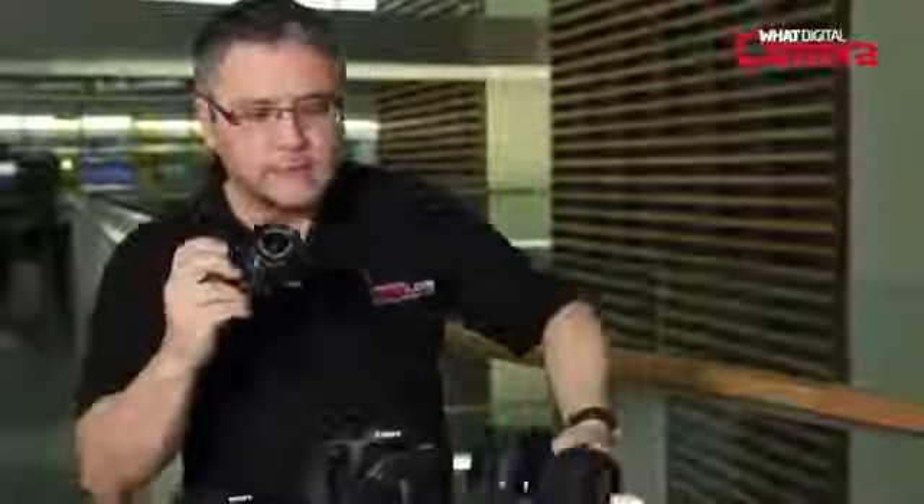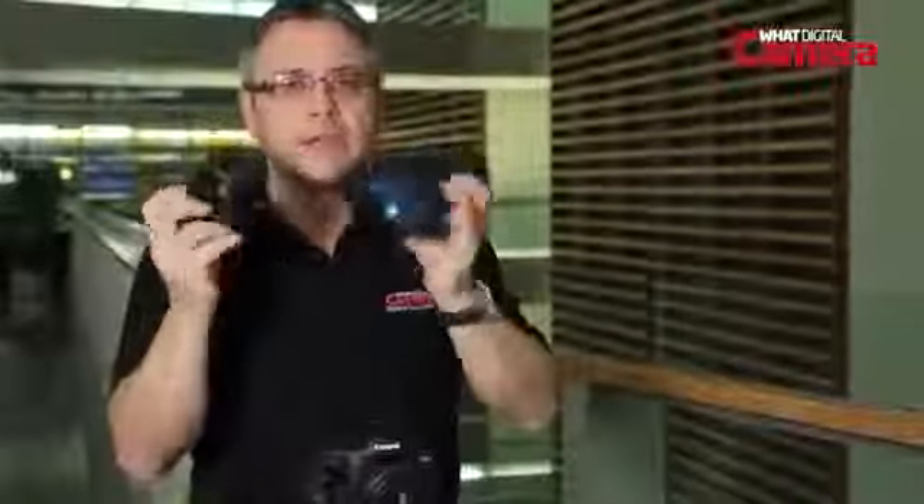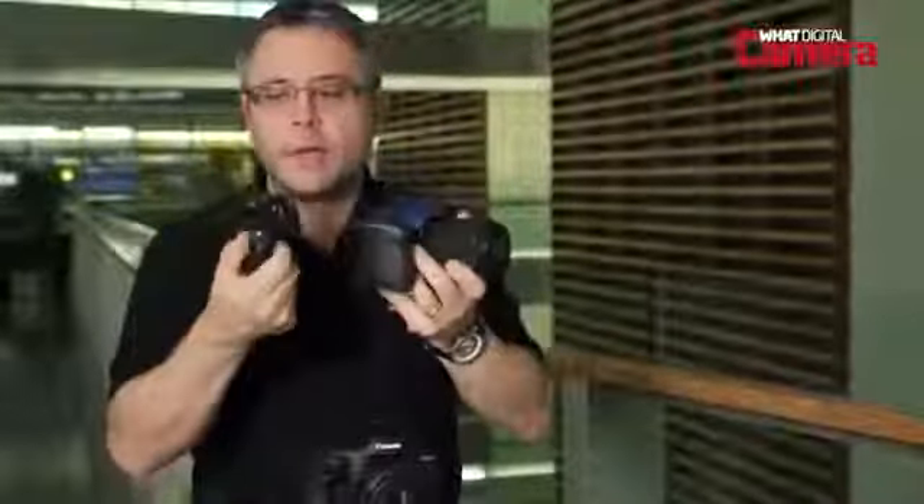The main benefit of a Compact System camera is that because they've taken out the mirror and prism assembly that you get in a digital SLR, the camera can be much smaller. This camera has the same size sensor as this camera. That's quite a saving in size and weight, but of course you don't have a built-in viewfinder and you have to rely instead on the LCD screen to compose your pictures.